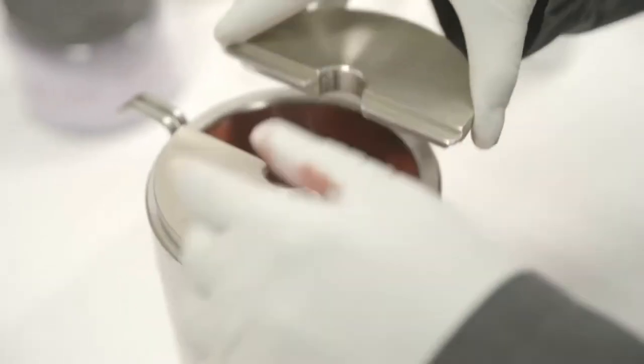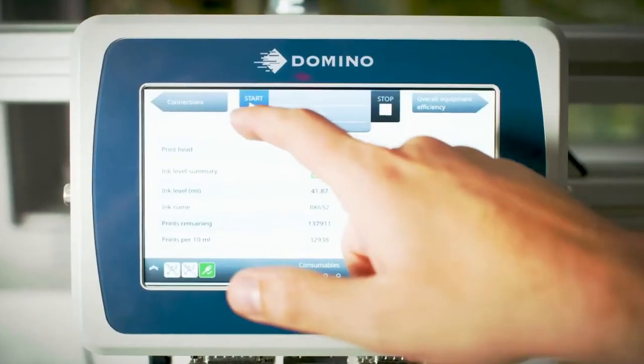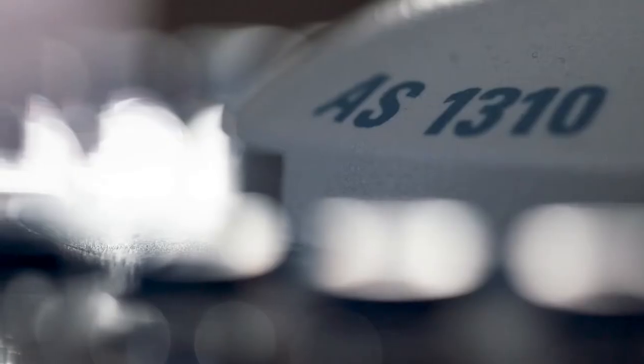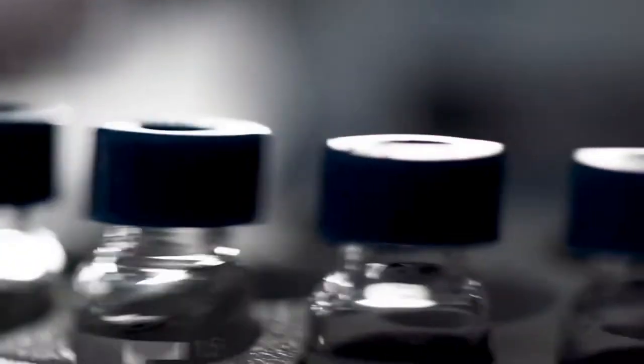Domino inks are extremely high quality. They're designed specifically for use with Domino printers, which helps us to increase our customers' productivity and reduce their downtime. Getting the science right behind each ink formulation is essential, as all of our customers have different needs.